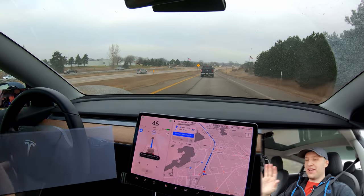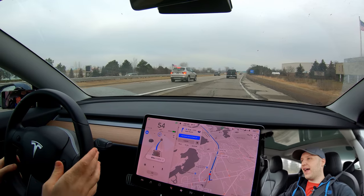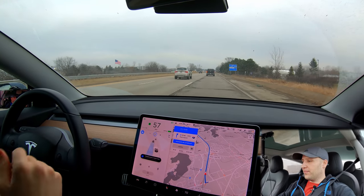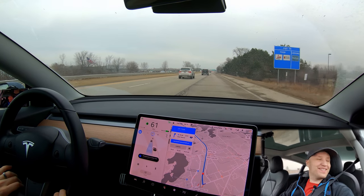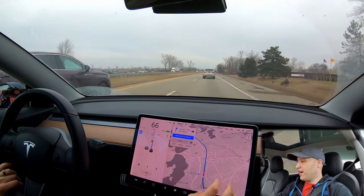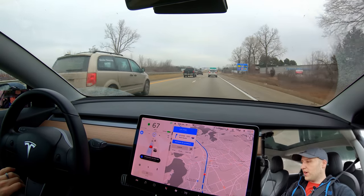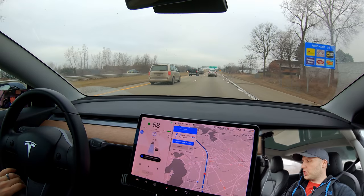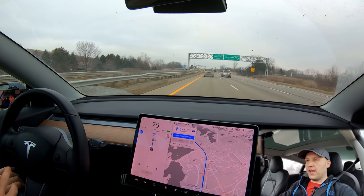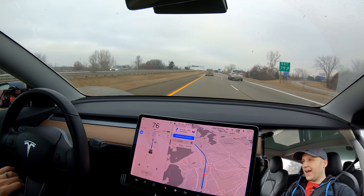Autopilot is on. I can set my speed and following distance and now I don't have to do anything. So we have our first lane change coming up just to get into the faster lane. Nobody's there — the car is very good at doing this now, at changing lanes and avoiding other cars. I think for most of the way there we're really not going to have any problems.